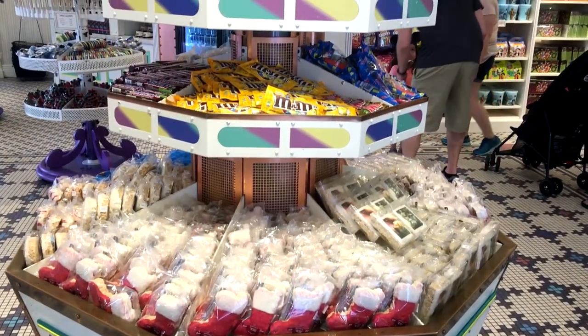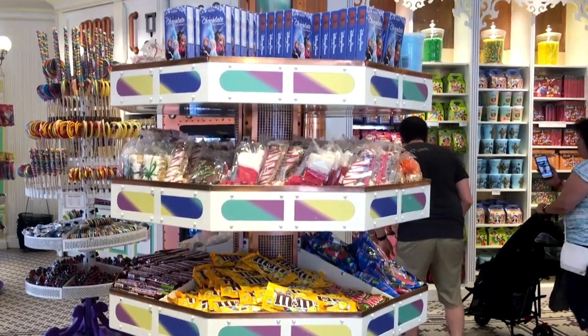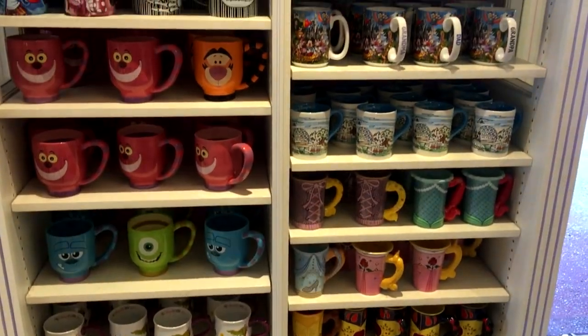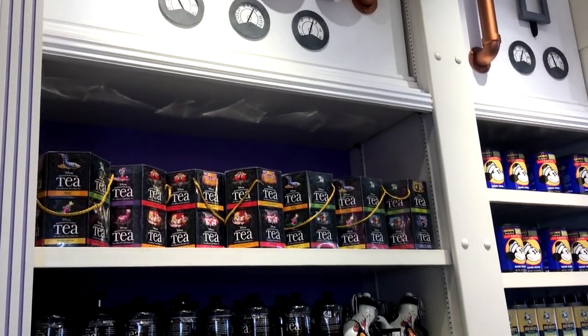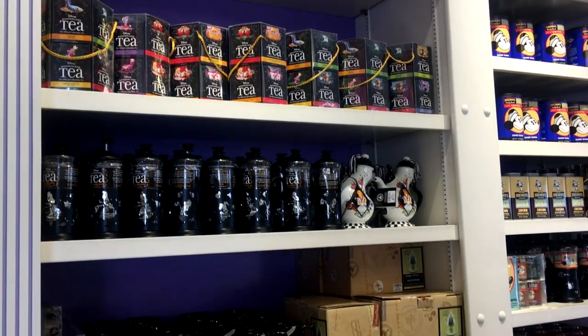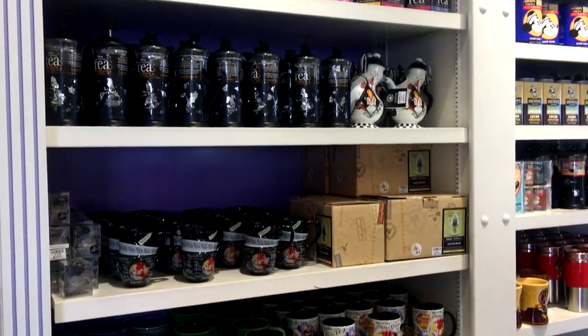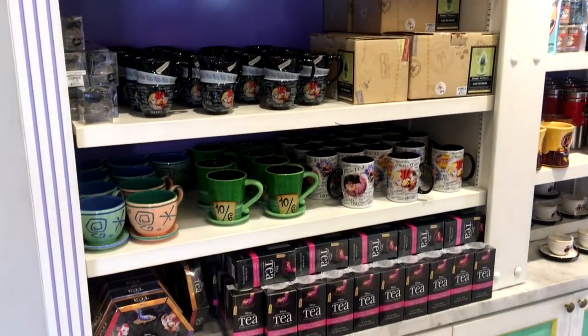They also have the Chocolate Ears line, with chocolate goodies like milk, dark, and white chocolate-covered Mickey pretzels. They have one of the best selections of Disney mugs, cups, and thermoses in the park, along with items from their Wonderland Tea and Mickey Really Swell Diner lines, which feature a variety of teas, ground coffee, and hot chocolate flavors that are pre-packaged and easy to take home.